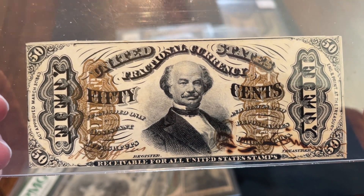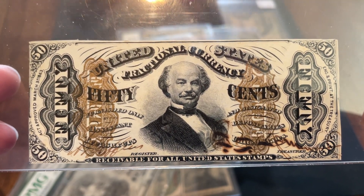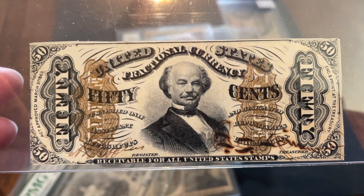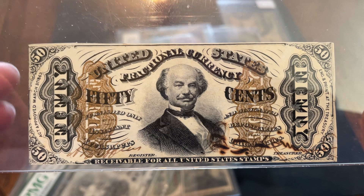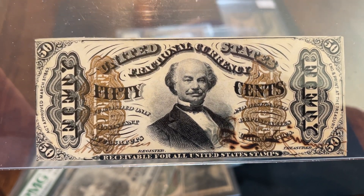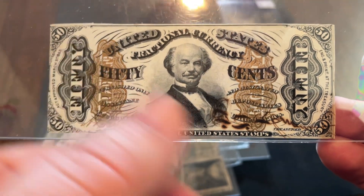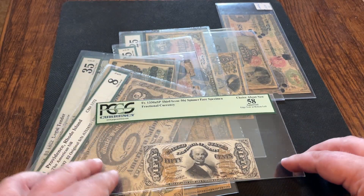I scooped this up at an auction. This goes for about $400 or so — should be more than that in my opinion, especially in such nice shape. Because people didn't realize this was A, a specimen, or B, an actual signed note, I snagged this for about $100. A great steal for me, and one of my truly favorite notes featuring not only Spinner but his signature — and not just his printed signature, but his true autograph. So that's what I've got for you guys this week: Top 10 notes with Spinner's signature.